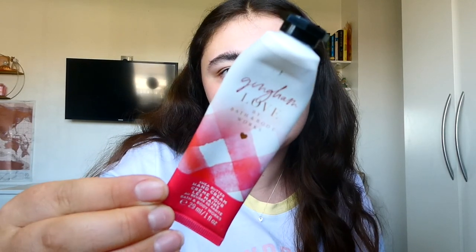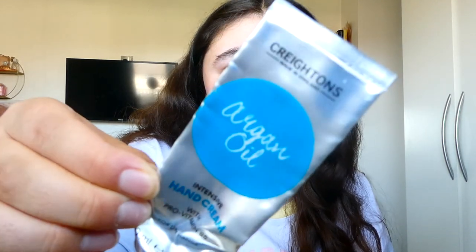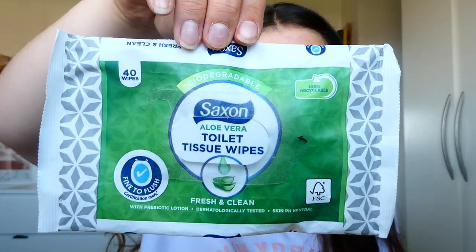Some hand creams — we've got Gingham Love, which mum finished up. She really enjoyed it and said to look out if it ever comes up in the sale again. I finished up the Cregans Argan Oil Hand Cream — awful, shocking. Had to use so much and it was still sticky and oily and didn't moisturise my hands at all so I wouldn't repurchase. We've also got my Aldi Bathroom Wipes — go-to bathroom wipes from Aldi, great deal, great for flushable wipes.